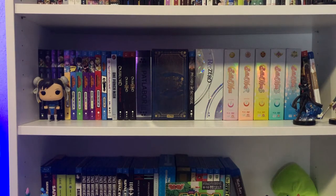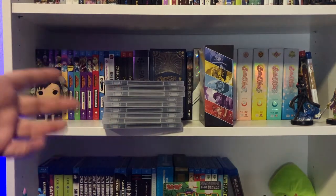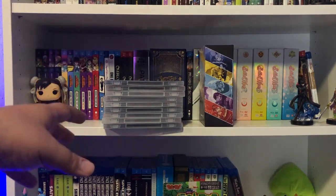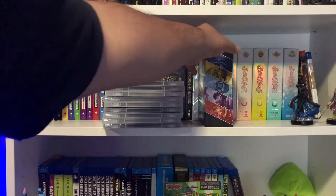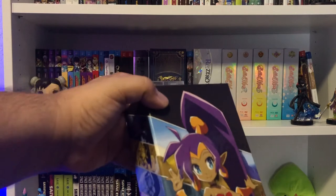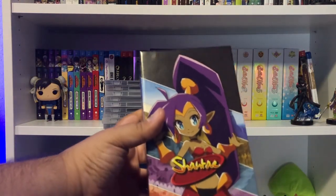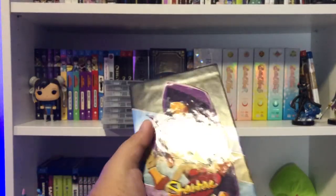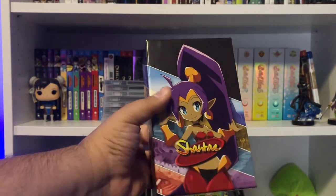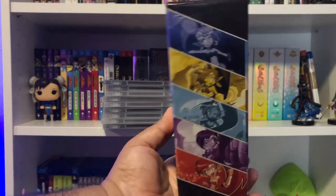This is part one of filling out the Nintendo Switch library — a lot of games for my budget. Here we have the Shantae collection with slip covers, released by Limited Run Games. I don't have all the Shantae games — I'm missing one — but this is really cool. Love the artwork. On the spine you can see the five different games that have been released.